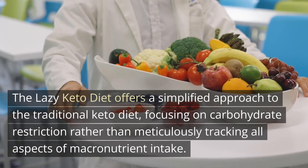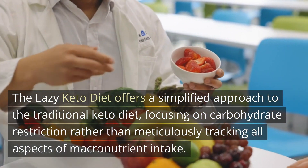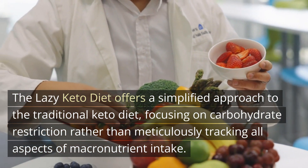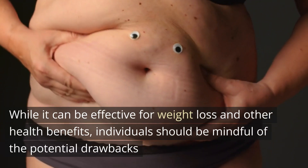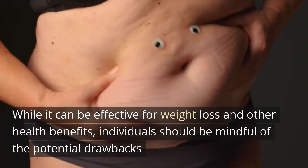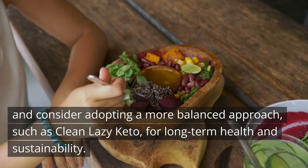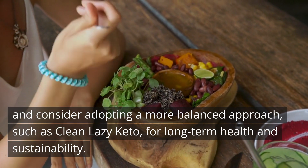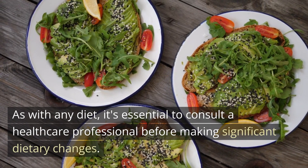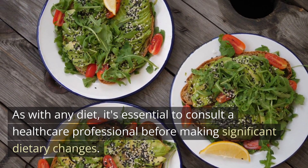The lazy keto diet offers a simplified approach to the traditional keto diet, focusing on carbohydrate restriction rather than meticulously tracking all aspects of macronutrient intake. While it can be effective for weight loss and other health benefits, individuals should be mindful of the potential drawbacks and consider adopting a more balanced approach, such as clean lazy keto, for long-term health and sustainability. As with any diet, it's essential to consult a healthcare professional before making significant dietary changes.